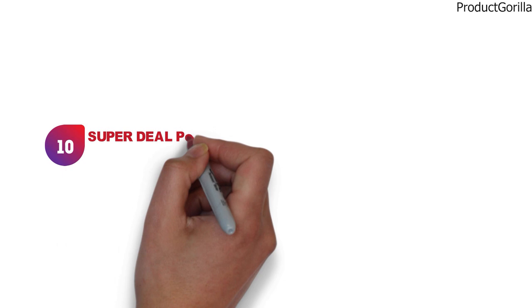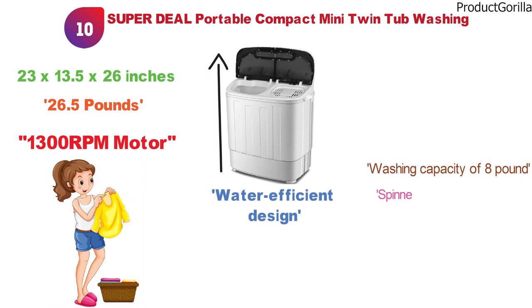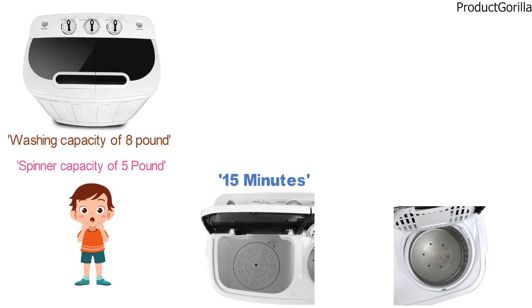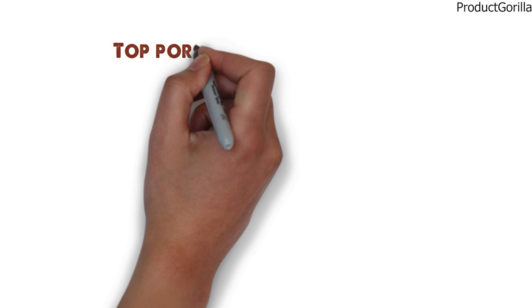For our final pick at number 10 we have the Superdeal Portable Compact Mini Twin Tub Washing Machine. The dimensions are 23 x 13.5 x 26 inches and it weighs around 26.5 pounds. This powerful washing machine comes with a 1300 RPM motor that will make quick work of washing your clothes. It has a water-efficient design with a washing capacity of 8 pounds and a spinner capacity of 5 pounds. The tub container window is transparent so you can see inside. The wash timer has a maximum cycle time of 15 minutes and the spin timer has a max of 5 minutes. The design is space-saving and lightweight, with a plastic build that will never rust and small size that doesn't consume much power, making it energy-saving.